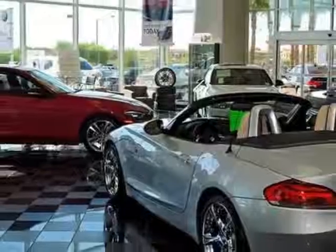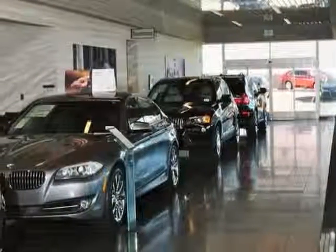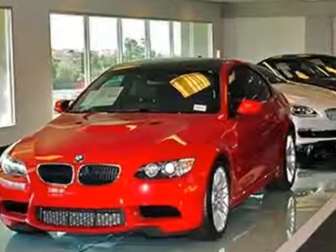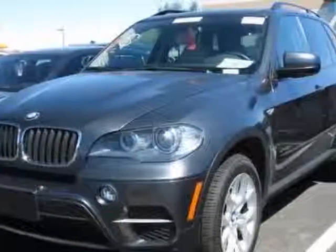Additional options for this vehicle include power passenger seat, CD player, memory seat position, keyless entry, and rear spoiler. Call 877-705-3247 or email our friendly sales staff today to schedule a test drive.